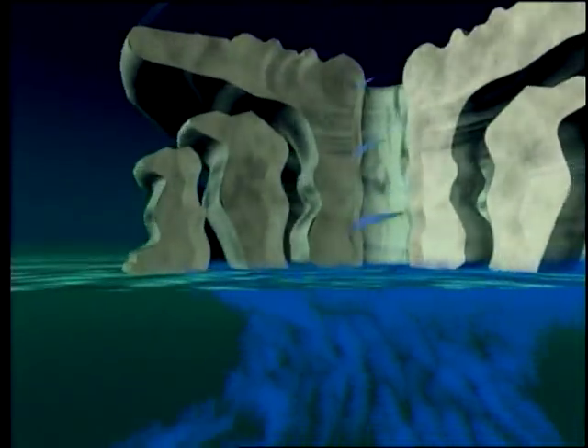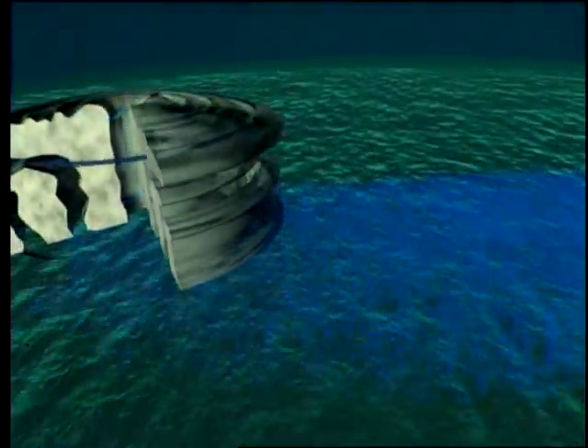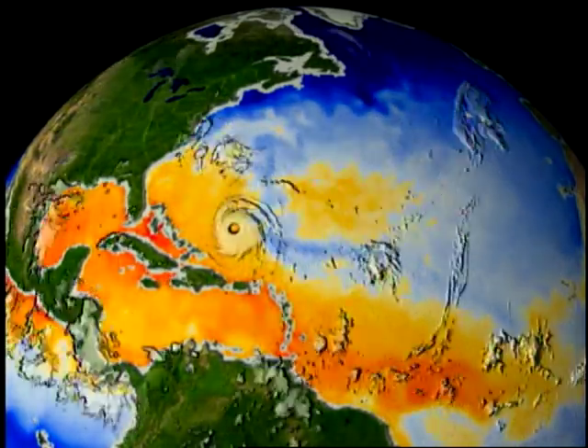As a tropical cyclone moves across the open ocean, it uses up its fuel, leaving behind cold water trails, as you can see in this visualization of Fabian and Isabel.